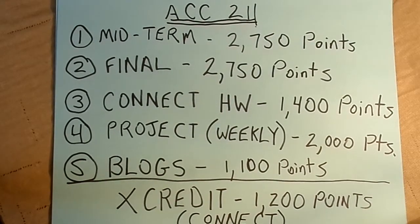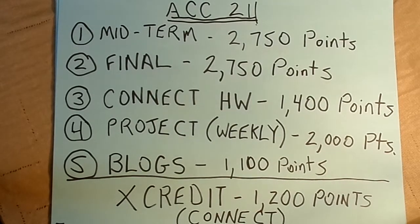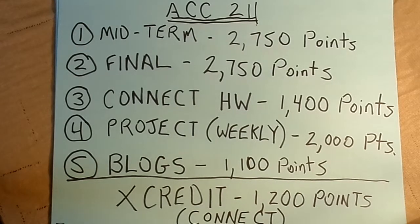Let's think about what kinds of things generate points. First of all, there's a midterm worth 2,750 points and a final worth 2,750 points. Taken together, these two are worth more than half the total points you can earn in the class, so I wouldn't skip either one.